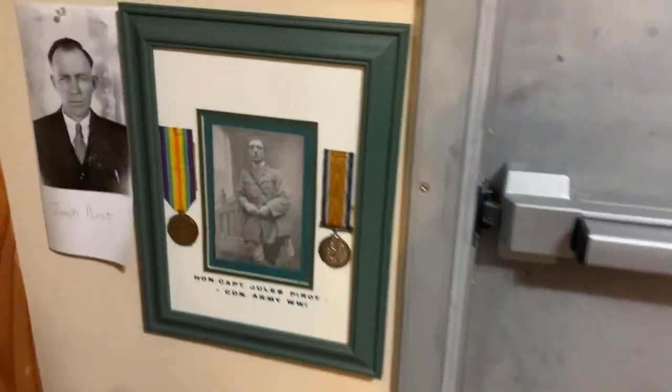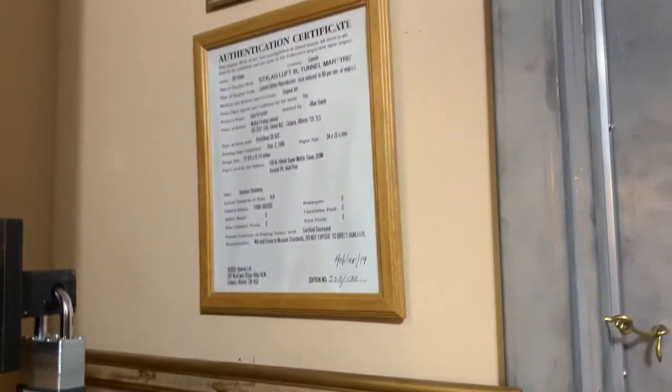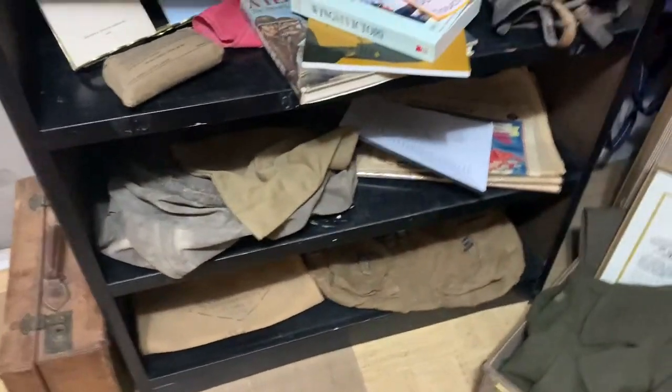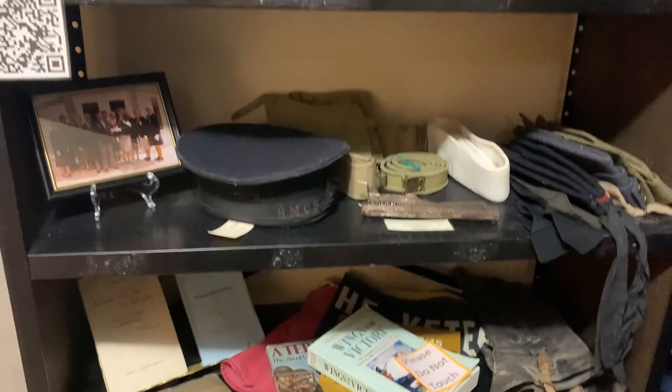There is a reason why this room has been nicknamed not only the gun room, but the military room as well. On the walls, you'll see multiple photographs which display soldiers, including soldiers from the First and Second World Wars. In addition to the photographs on display, the museum has a wide range of uniforms, helmets, and even field phones, which would have been used during war times.